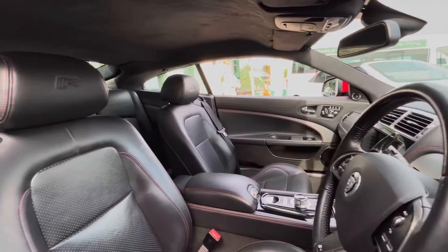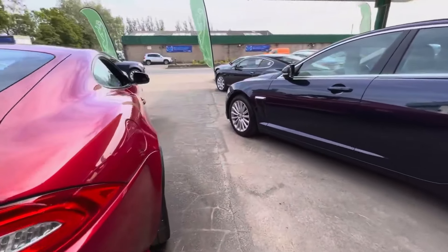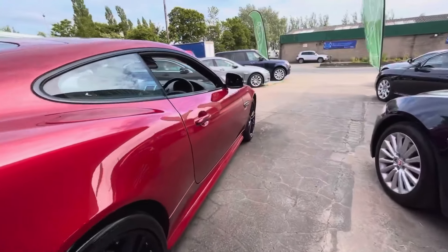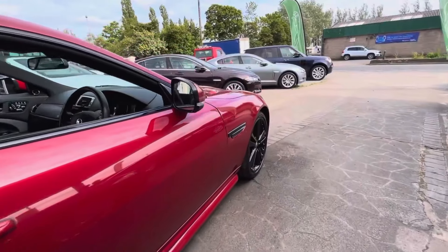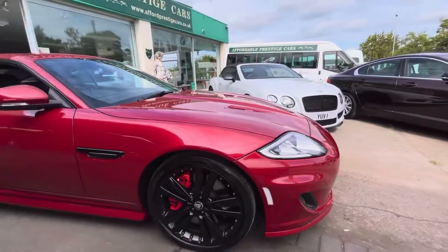This particular example, finished in Italian Racing Red — a perfect colour for a very high performance car — with a charcoal leather interior and suede headliner, a lovely touch on these 5-litre XKRs in particular, is under £26,000.